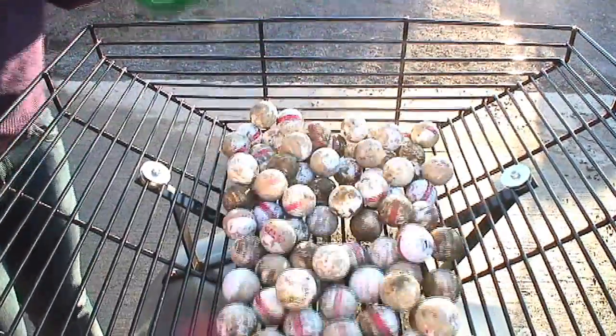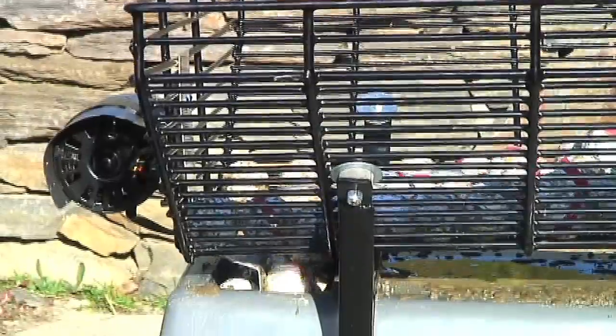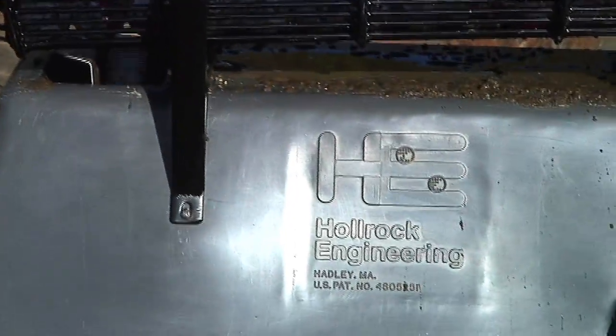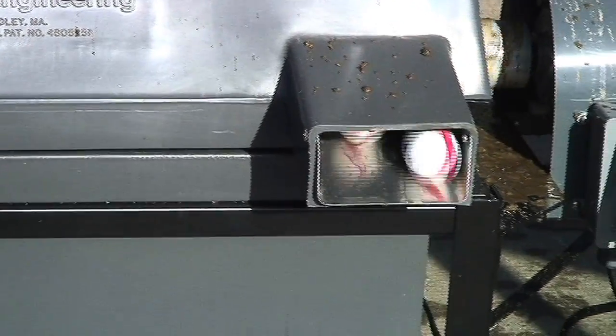Golf ball washers and pre-washers are designed and manufactured by Hall Rock Engineering to withstand the test of time. We pride ourselves on providing each customer with reliable products essential to the successful operation of golf courses and golf ranges.